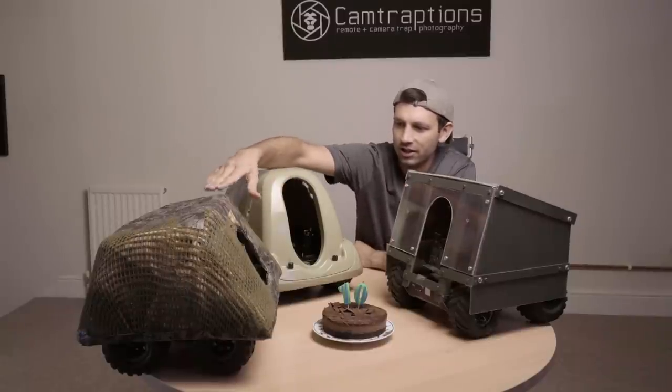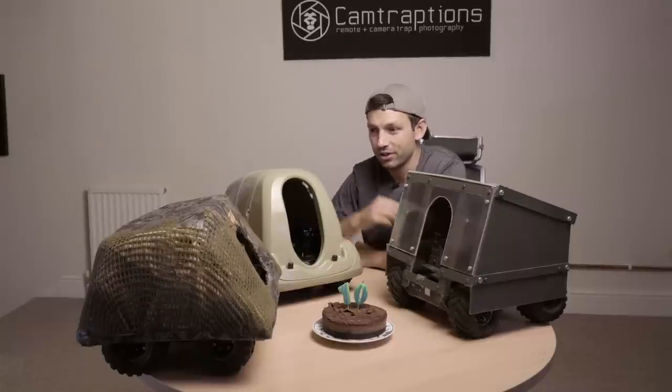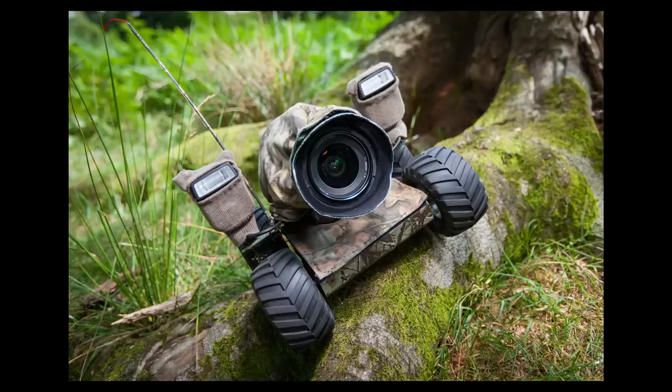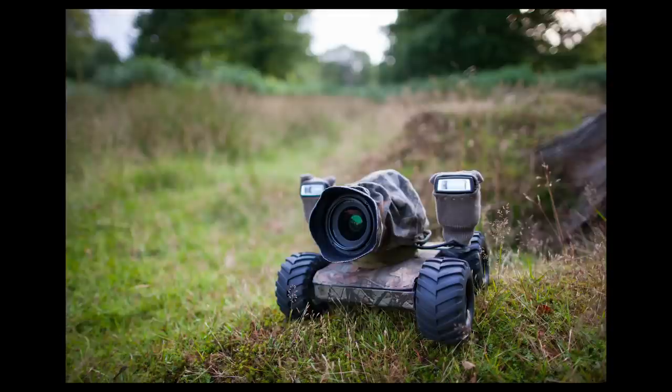Actually, underneath this shell is what was the first Beetlecam. On that first expedition, it didn't have this shell — it was just my camera with a cloth cover on top of the remote control buggy. So the camera was very vulnerable and exposed.